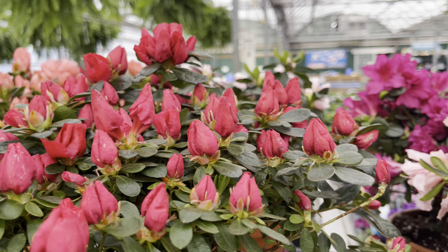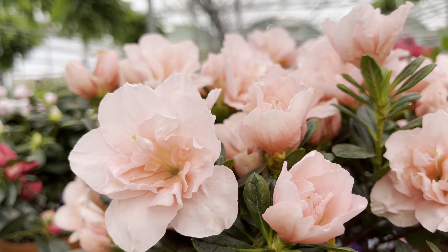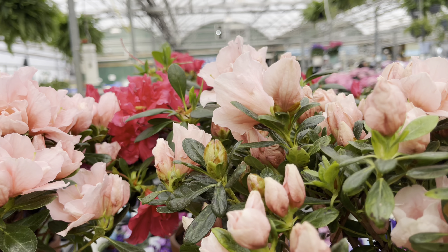It's also the time of year for azaleas. They've got these in multiple colors, nicely potted up in a clay pot, and they're only $25.